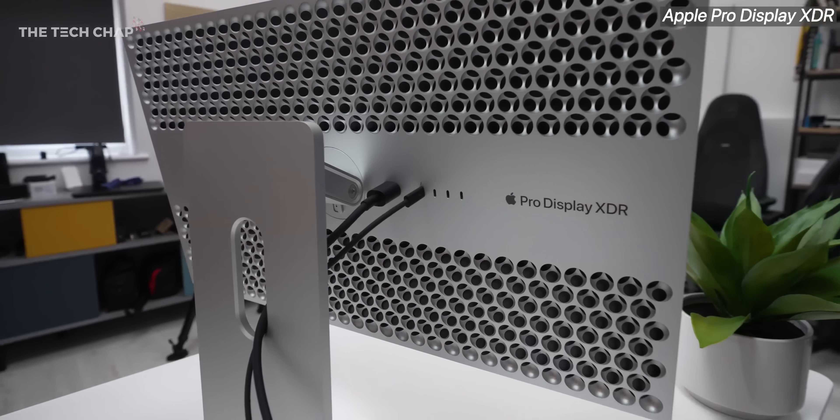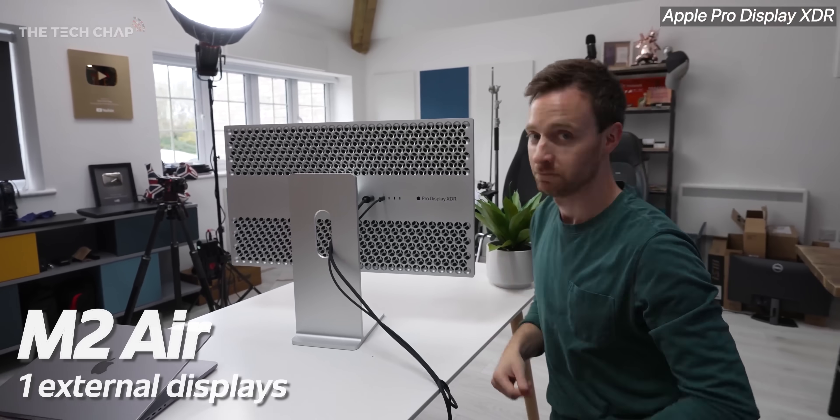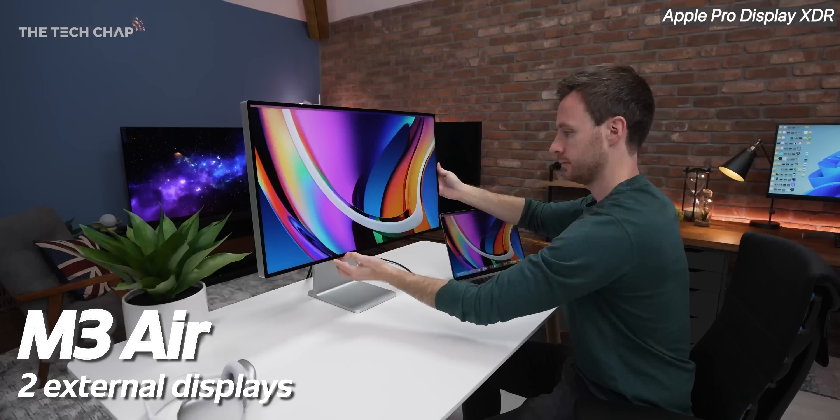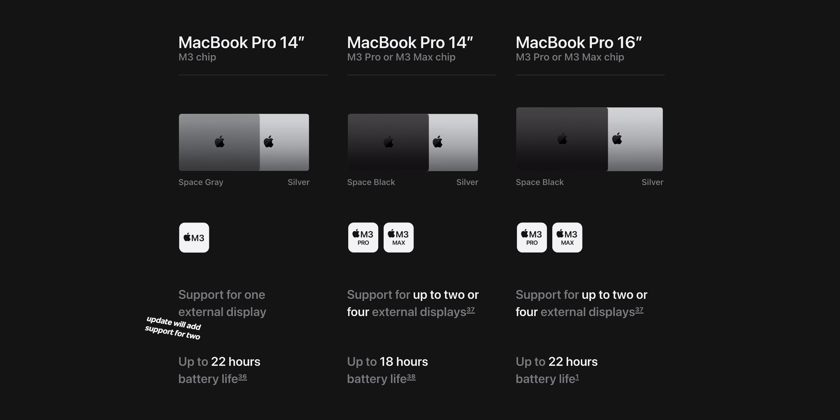Speaking of monitors, the M2 Air can only output to one external screen. The M3 Airs — and soon via a software update, the base M3 MacBook Pro — can output to two, but with the laptop screen closed, which is a bit annoying.